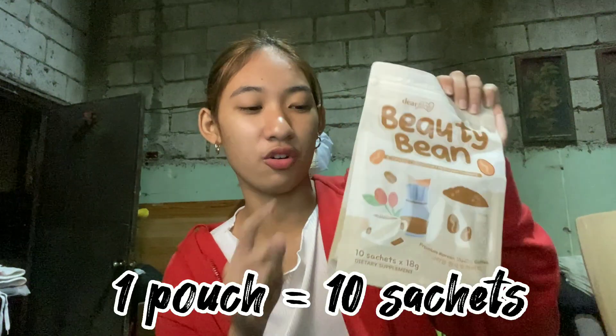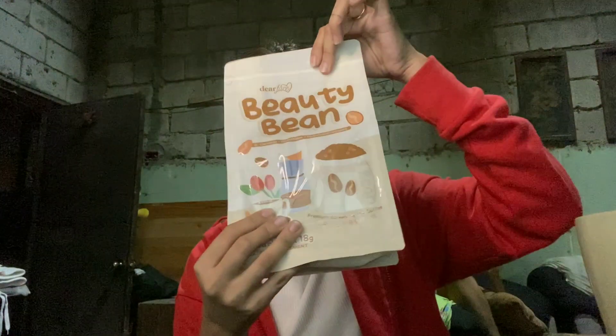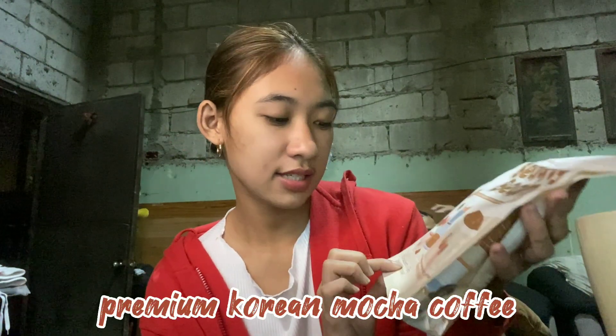In one pouch, there are 10 sachets inside. The packaging looks classic and classy. It's not as thick as the collagen one — the Beauty Milk. It's more opaque though, you can see through it a bit. Unlike the other one. This is a premium Korean mocha coffee — 10 sachets of 18 grams dietary supplement.